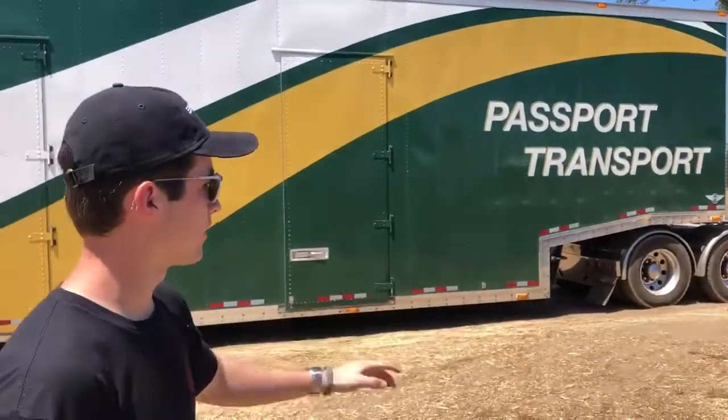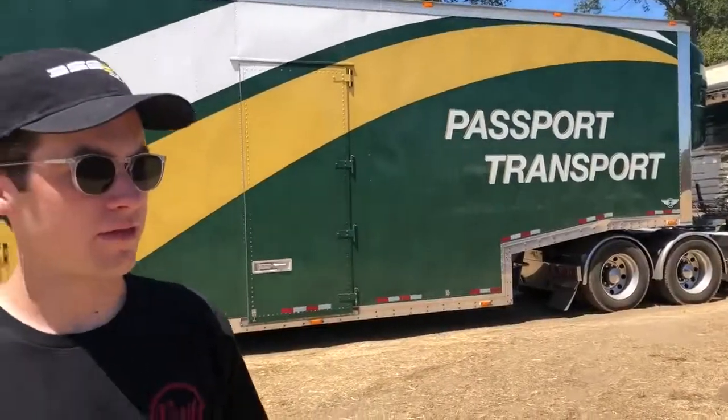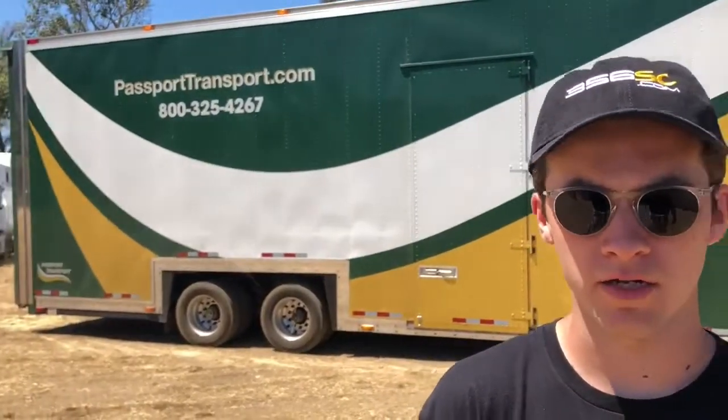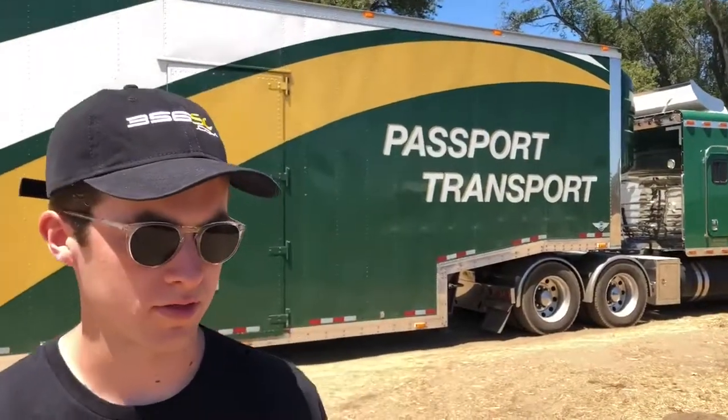We're here with the Passport 18-wheeler car hauler. As you can see, they have really clean rigs. They've taken many cars out here to Bonhams and out for Pebble Beach. We've been using them for over 30 years. My dad used to use them to haul Jaguars when he was a dealer.